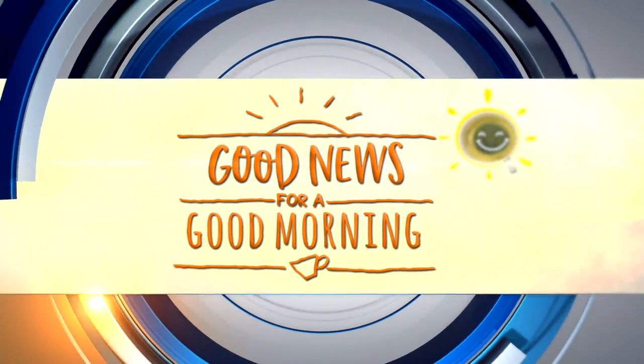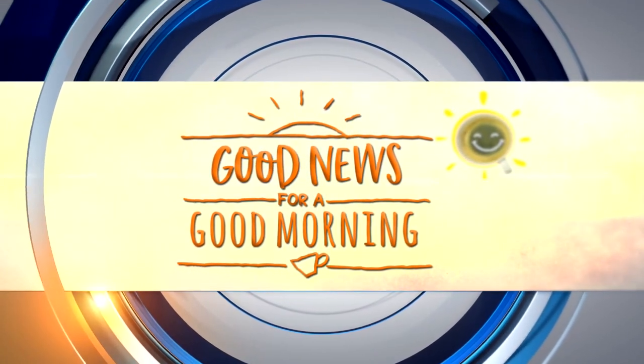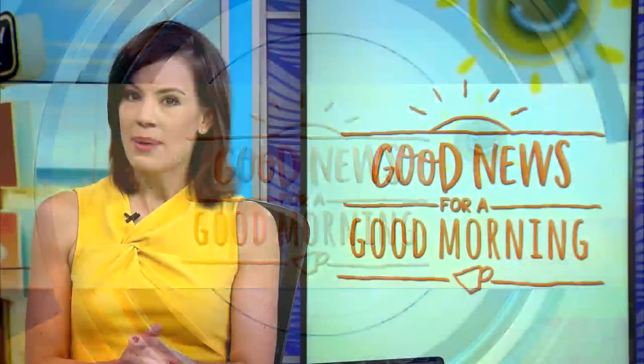At 6:19, let's get to your good news. This morning, we are bringing you to a museum of sorts, but it is right in a Newport News backyard.